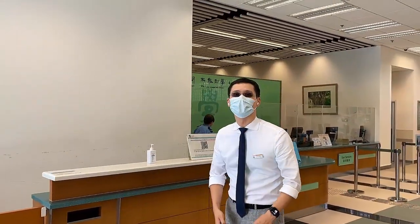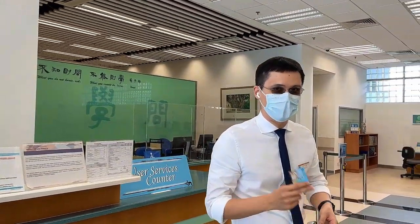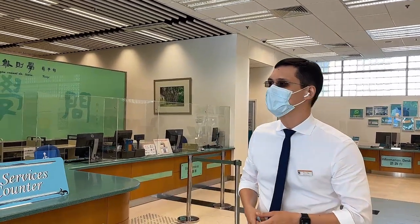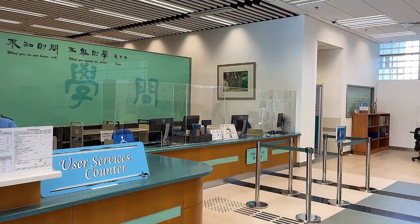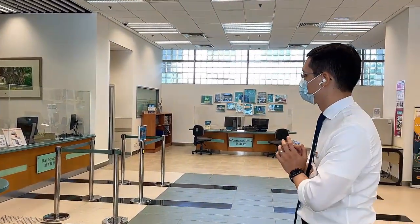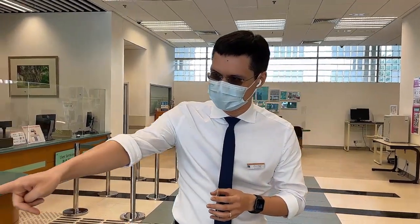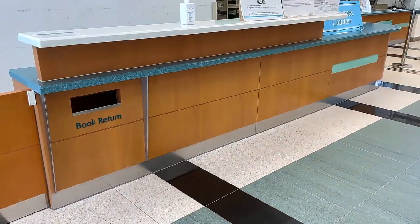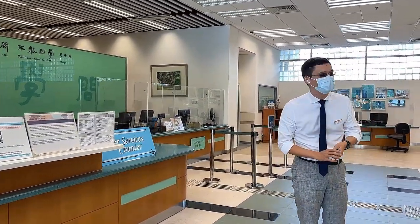As you can see, we've just come through the entrance turnstiles. To come into the library you just need your student card — there's no extra card you need to sign up for. As we come in you can see the user services counter, where you check your books in and out, and other services like laptop loans. Just over there is a book return, and there are other book returns on campus as well.